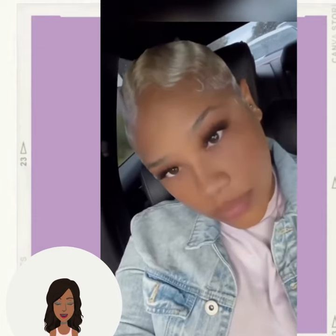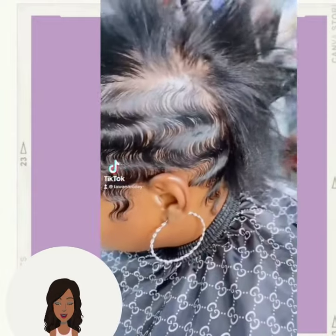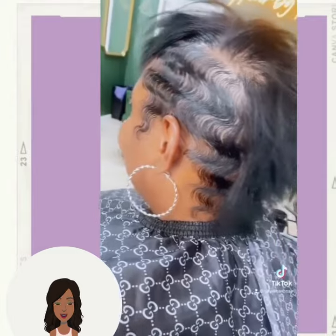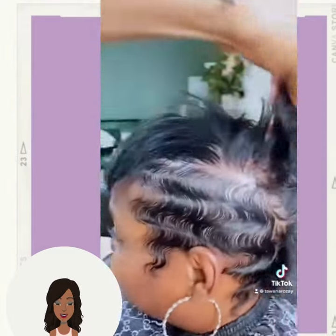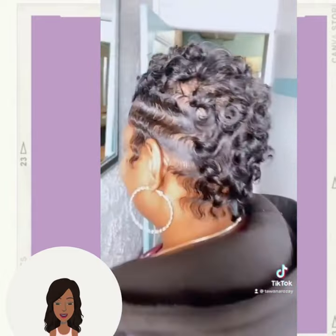Wow, absolutely stunning blonde pixie. And we got some finger waves with the pixie cut here, followed by beautiful curls down the middle creating a nice mohawk effect.